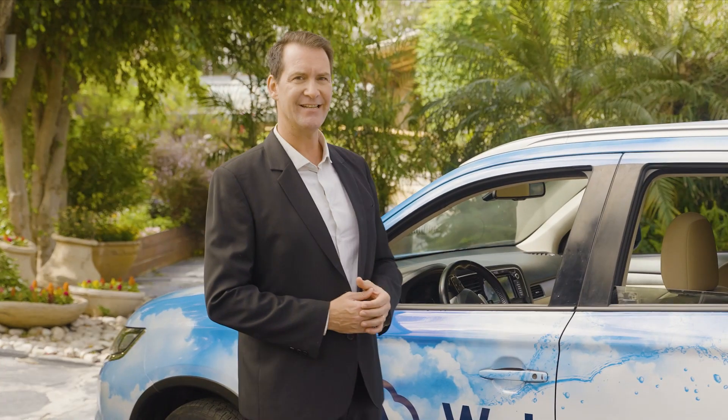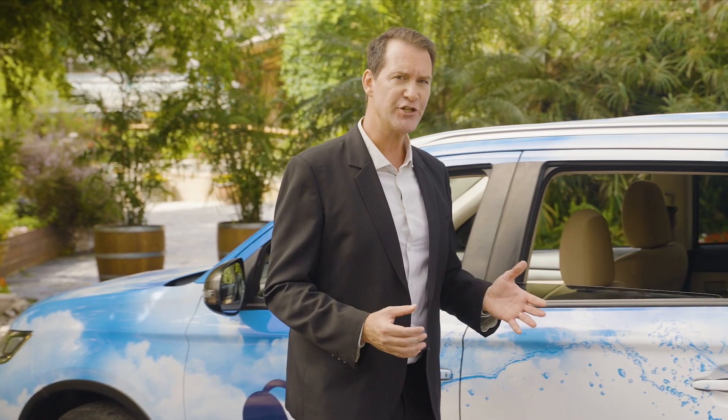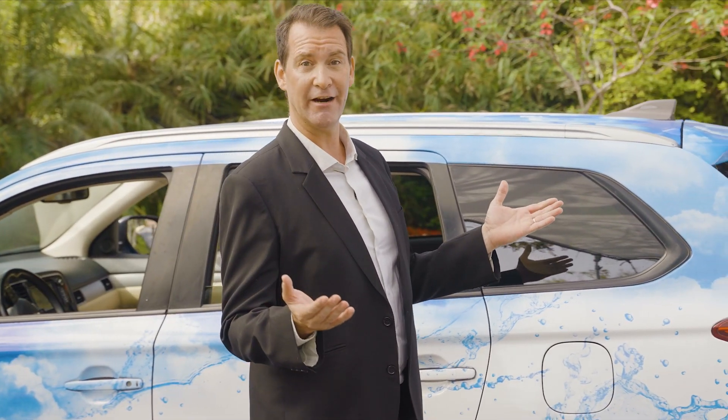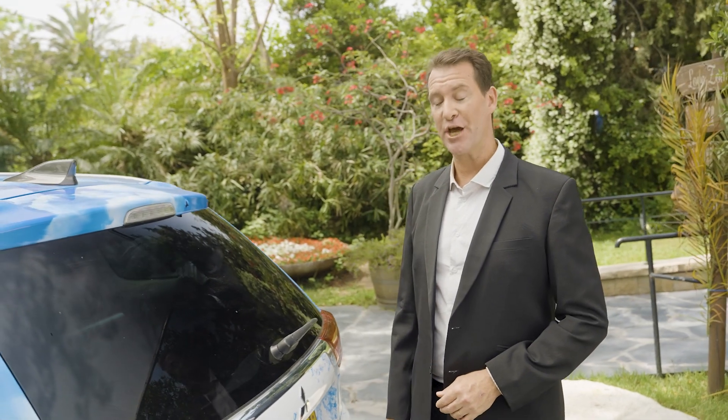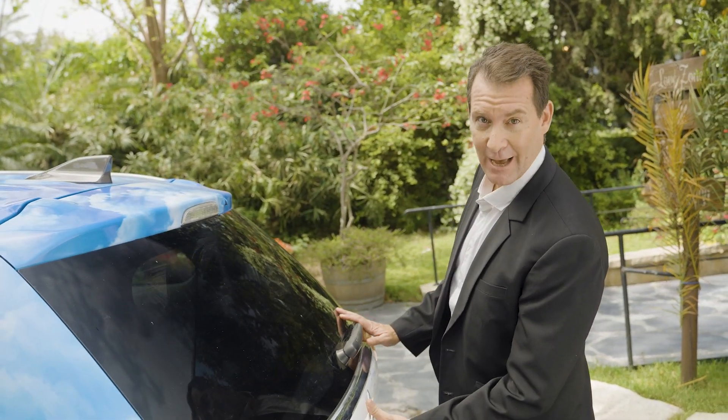Watergen's groundbreaking patented technology creates fresh, clean, and safe drinking water from the humidity in the air. And now we present a new mobility solution — the first ever in-car atmospheric water generator. Let me show you exactly how it works.